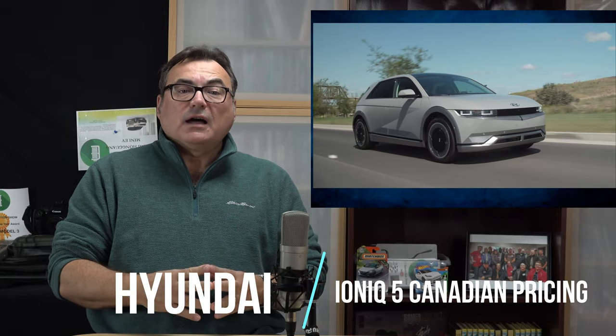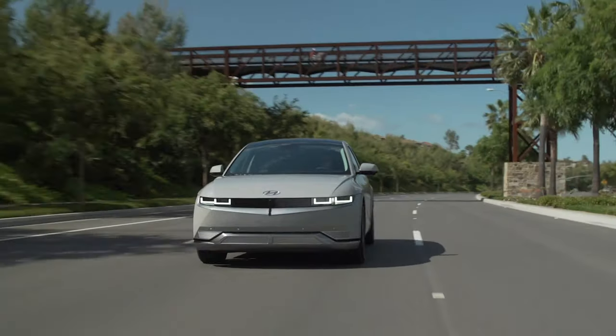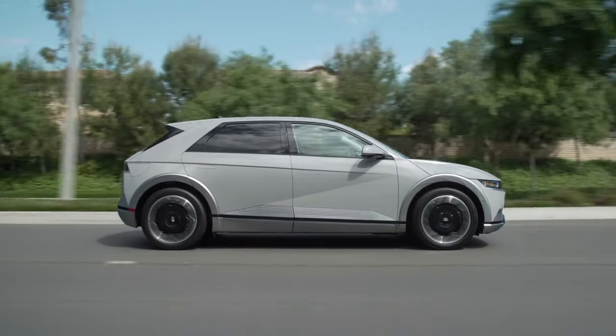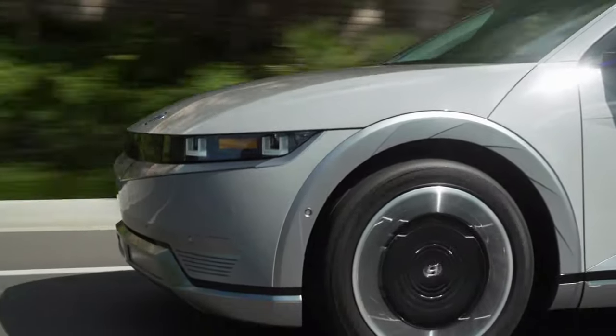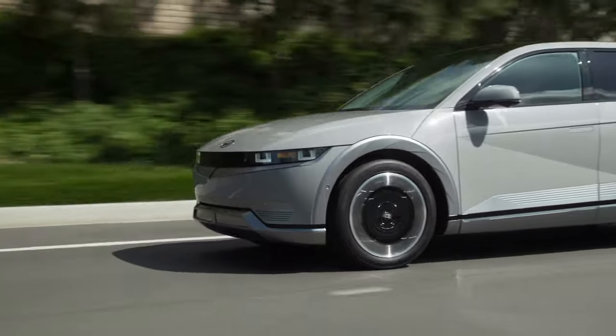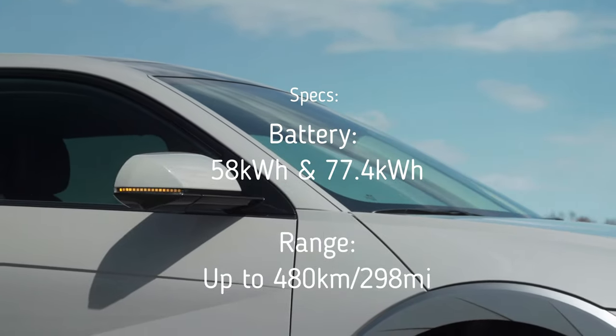Hyundai Canada announced the Ioniq 5 pricing for Canada, and I got really excited about that. They provided their full pricing information for the all-new 2022 Ioniq 5, their electric crossover utility vehicle. The Ioniq 5 is poised to elevate the EV ownership experience with a targeted driving range of up to 480 kilometers.